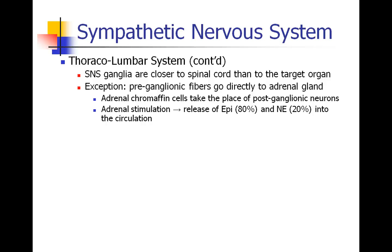The sympathetic system is called the thoracolumbar system. The ganglia are generally closer to the spinal cord than to the target organ, with one exception: the adrenal gland. Pre-ganglionic fibers go directly to the adrenal gland. You could almost say the adrenal gland is like a ganglion in itself, except that there is no post-ganglionic neuron. Instead, there are adrenochromaffin cells. When the adrenal gland is stimulated, these cells release epinephrine and norepinephrine not into another nerve, but actually into the circulation.